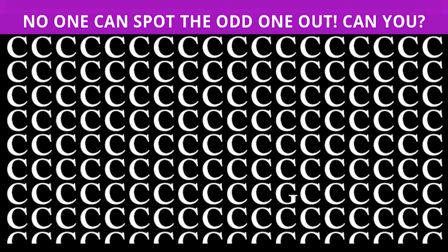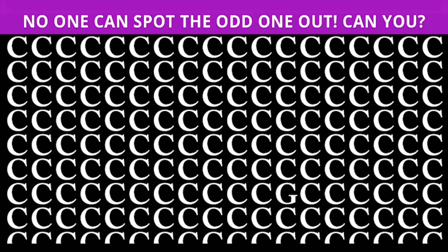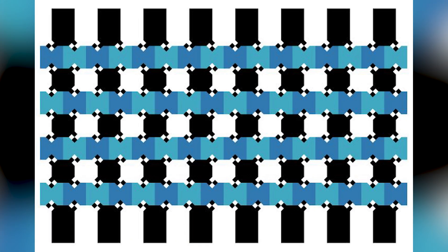Take a look at this photo — no one can spot the odd one out, but can you? Comment down below what the odd one out is, and if you can find it, job well done. The odd one out is actually the letter G, hidden right here in this photo. If you spotted it, comment that you got it right — congratulations.